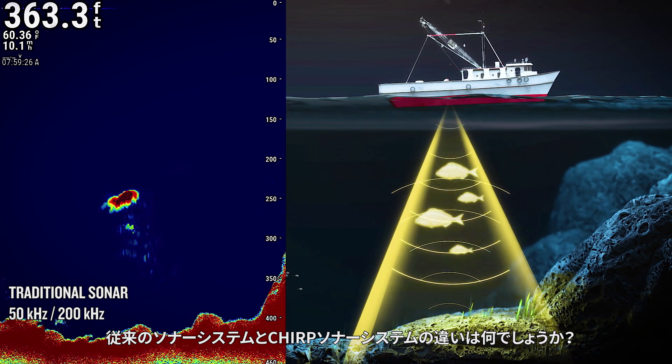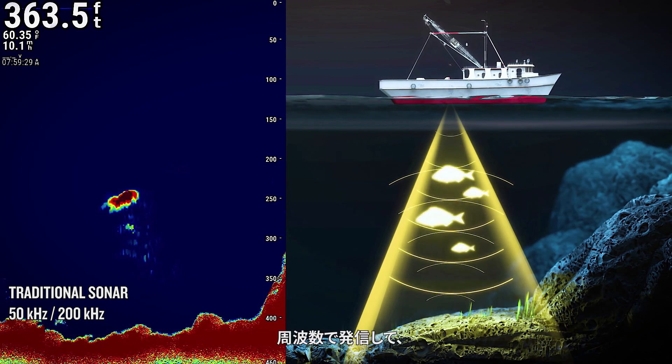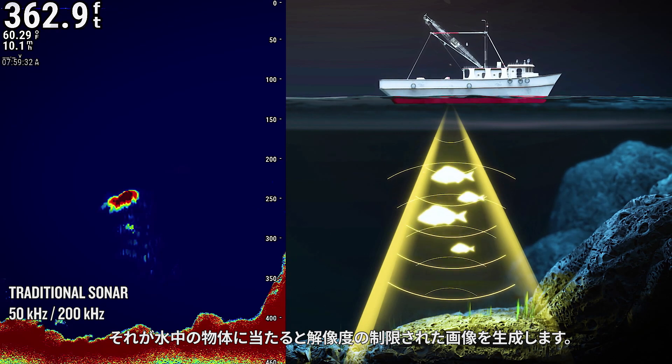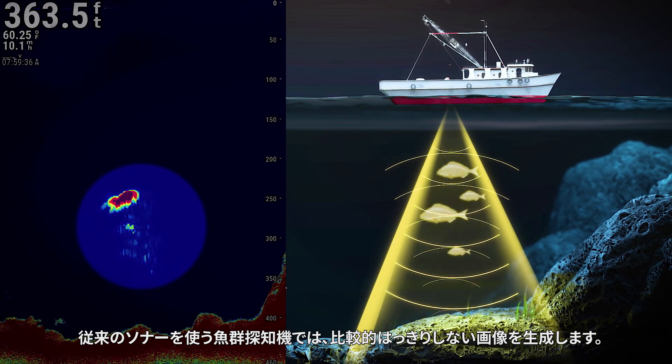How do traditional sonar and CHIRP sonar systems differ? Traditional sonar transmits at a set frequency and produces an image of limited resolution when it strikes an underwater object. Fish finders that use traditional sonar produce an image that is relatively indistinct.